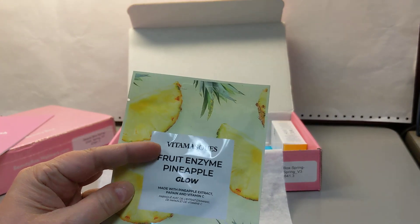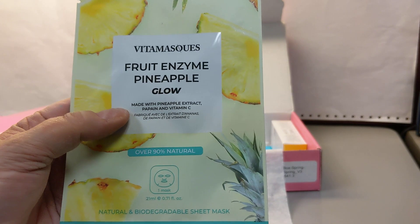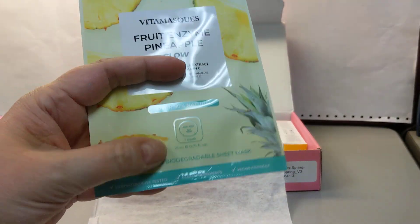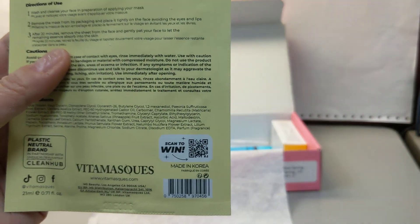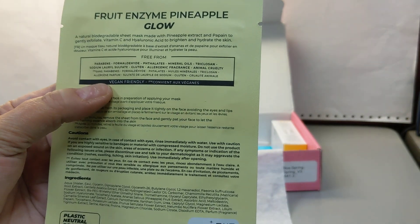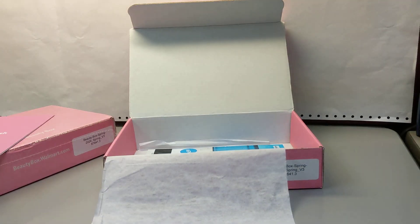We have a face mask — y'all know I love face masks. This is a really good brand: Vitamin Mask. It's a fruit enzyme pineapple glow, never had this one before. Made with pineapple extract, papain (I don't know what that is), and vitamin C. Over 90% natural and biodegradable sheet masks — I really like that most sheet masks are now biodegradable. Free from parabens, formaldehyde, phthalates, mineral oils, triclosan, and SLS. Also gluten-free, non-allergenic, fragrance-free, and cruelty-free. I really like that brand.